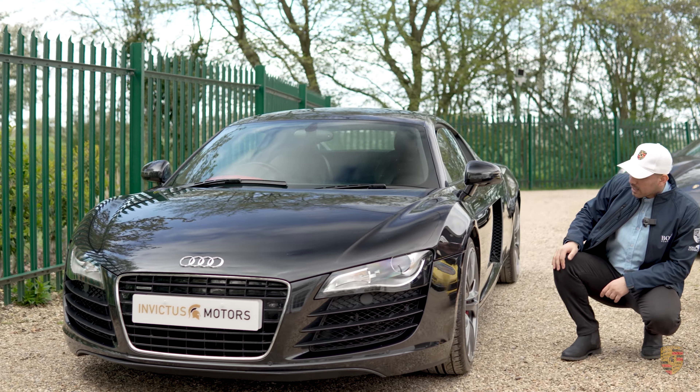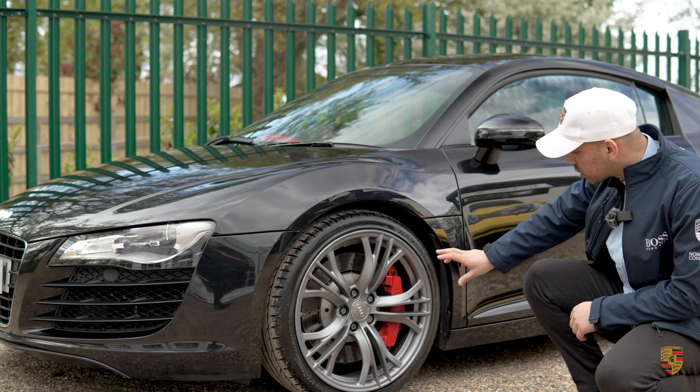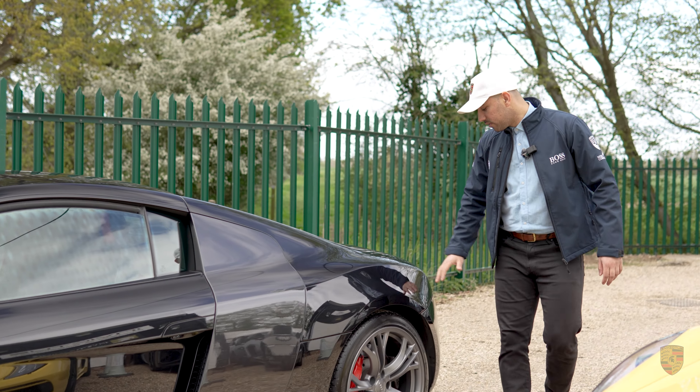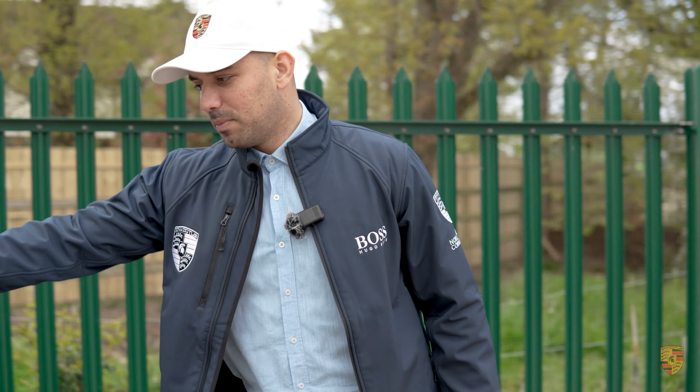Firstly, it has 19-inch specially made Audi alloys, and the calipers were finished in red from the factory.